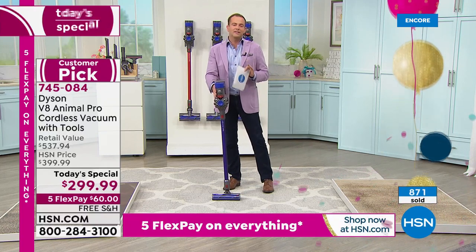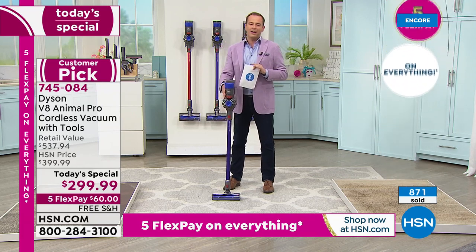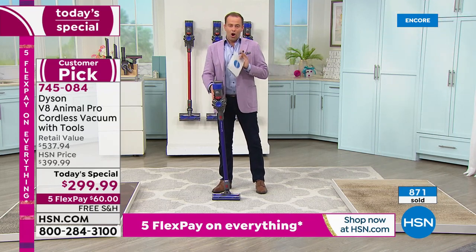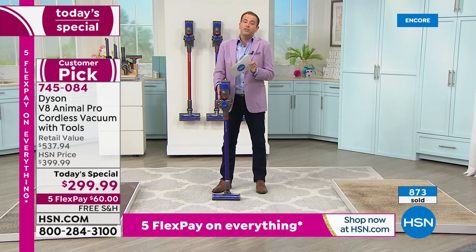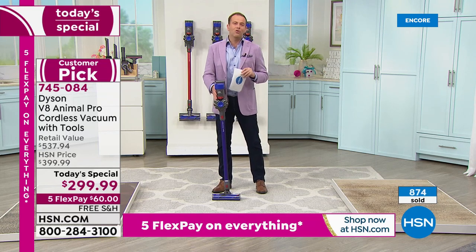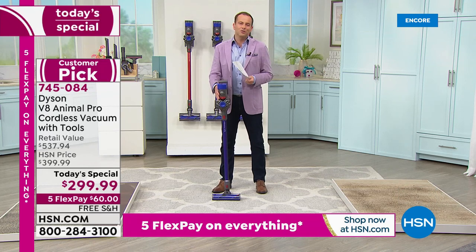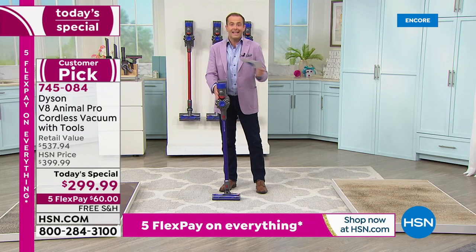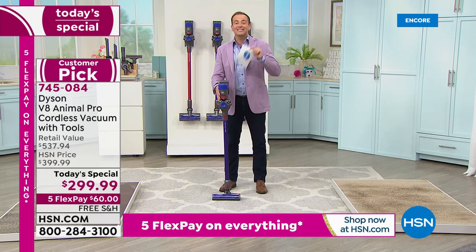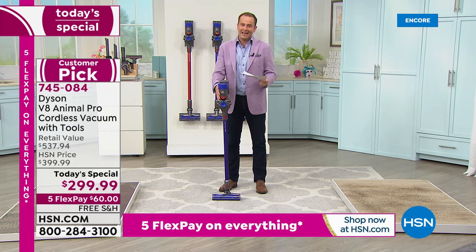We're thrilled about the response. Normally we do several today's specials, but it's all to do with supply. Over the course of the past year it's been harder to get supply. We're excited we got this today's special — we're just not excited that it might sell out too soon based on the response.